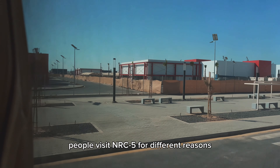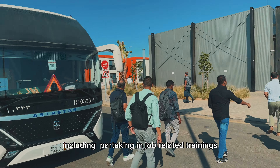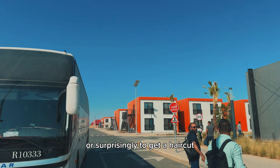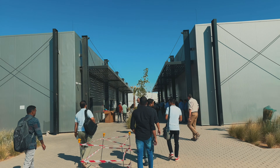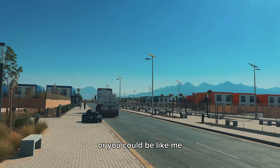People visit NRC5 for different reasons, including taking job-related trainings, seeing their friends and loved ones, or surprisingly to get a haircut — because there's not a single barber or hairdresser at NRC1. Or you could be like me, who just wants to see what life is like at a different Neum residential camp.